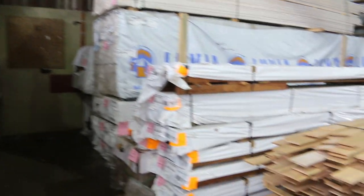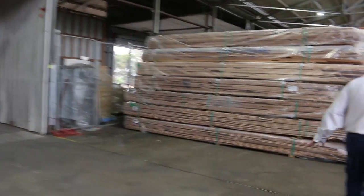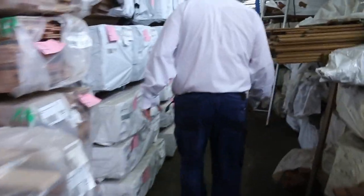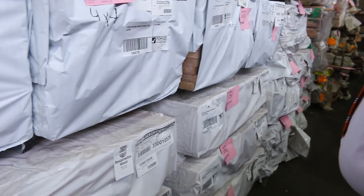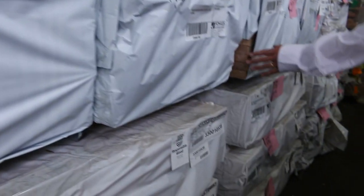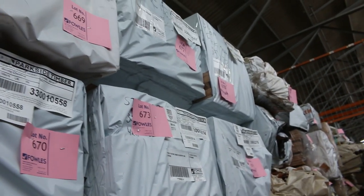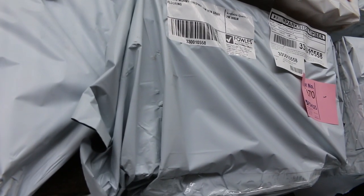We've got some 100x25 skip dress Southern Ash — beautiful looking stock, had half a dozen packs of that come in. We've also had five or six packs of 135x32 silver top decking — look at the size of that, guys, 135x32 chunky silver top decking. I think six or seven packs of that one. They've also sent in some wormy chestnut flooring in a 130x19 — a couple of packs of that. Some ripper stock there.